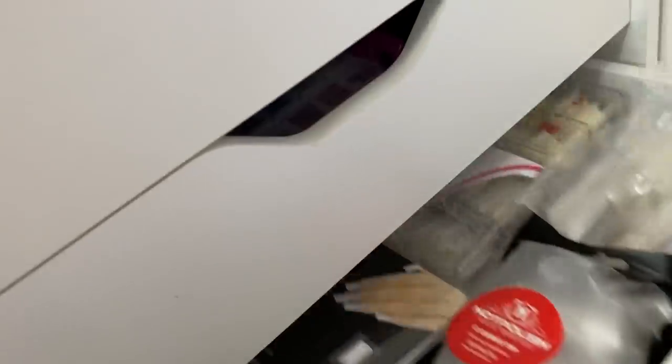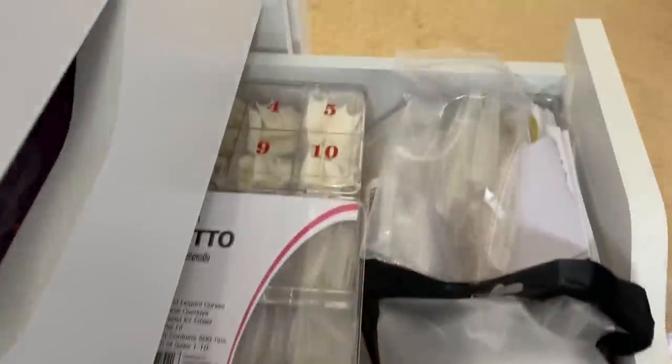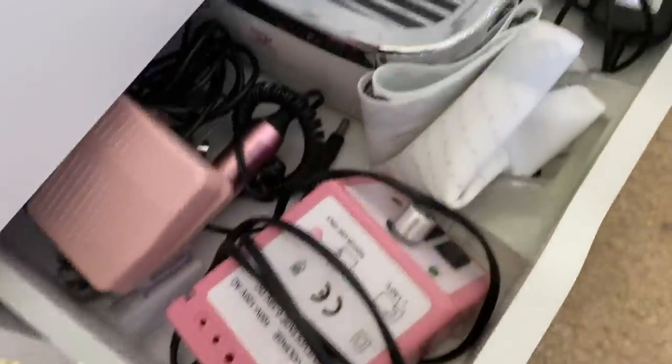Then in this third drawer, this is my nail tip drawer plus nail art drawer. In this little container I have nail art brushes and dotting tools — anything I use for nail art is right here. And then I have the nail tips; my favorite nail tips go right here. I also have some nail forms down there, but I don't use nail forms. This fourth drawer is like broken. So in the last drawer is all my nail machinery stuff — the dust collector and my nail drill stuff, but I keep my new nail drill up here because there's no room for it in here.